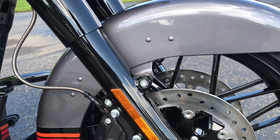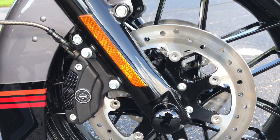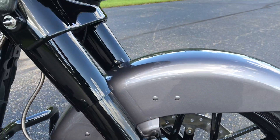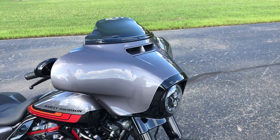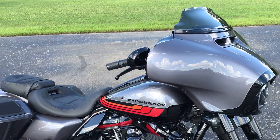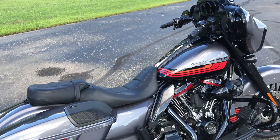On the front of the bike, the wheels are the fugitive wheels. It also has the boom audio sound system.